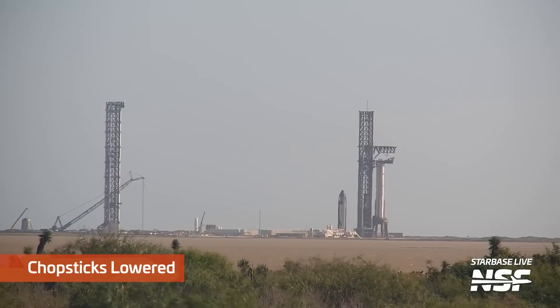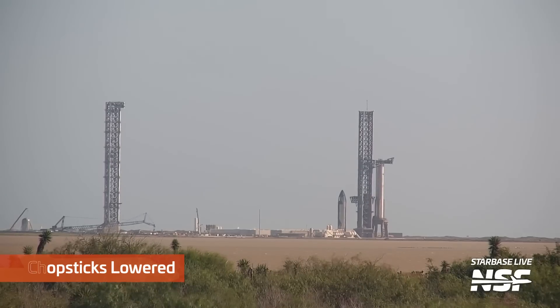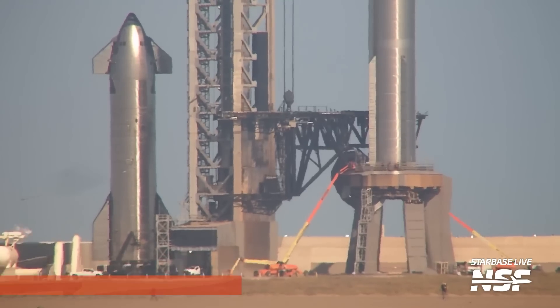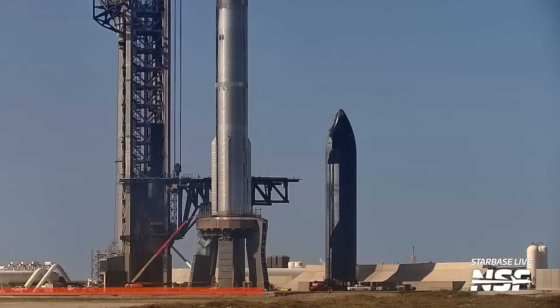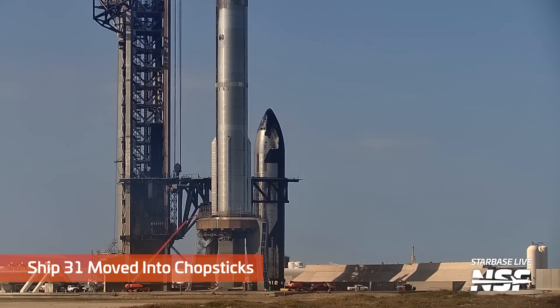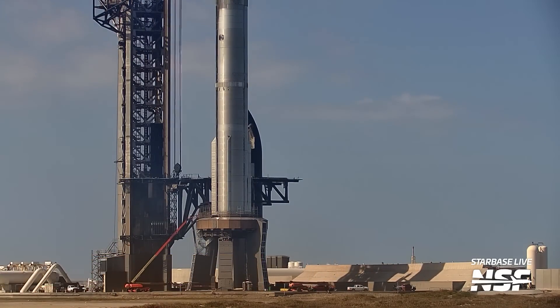You see the chopsticks release the booster — this is a shot from our river site — and go back down. They still have work to do; the ship needs to be stacked on top of it next. Watch the booster quick disconnect there — a little face-hugger thing around the site. Chopstick landing rails are the parts on top of the chopsticks. Ship 31 being rolled over with the SPMTs in between the chopsticks.